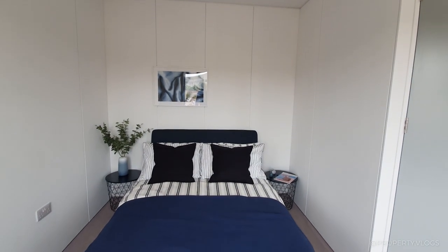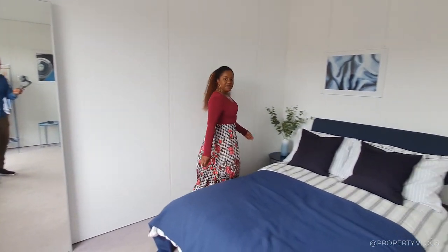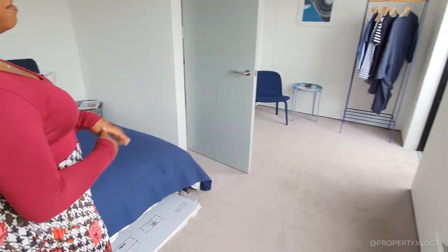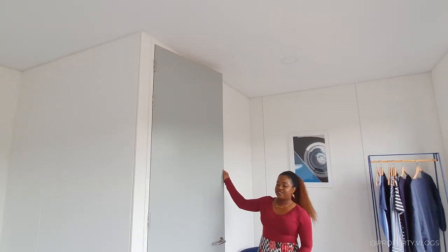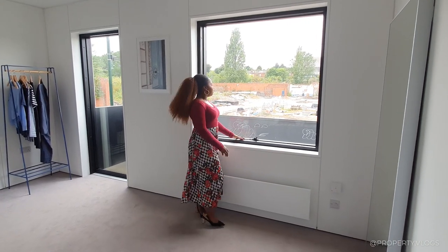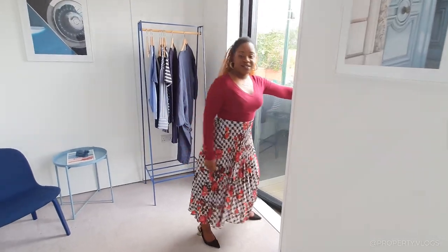Brian, you're five foot eleven — yeah, it's really tall. Look how tall it is. So this is a really nice space for a double bed. You can have the wardrobes in that corner, and the doors are full height doors. One of my favourite features about this home is these humongous windows — a full massive picture window.